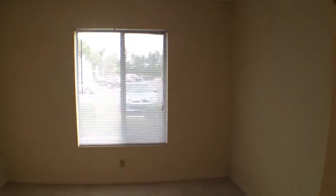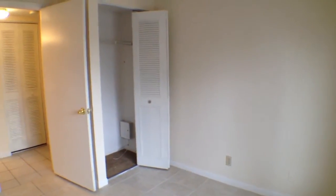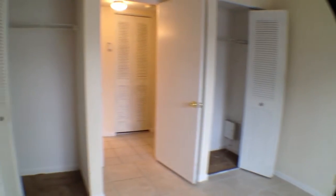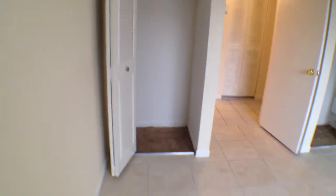Down the hall and to the left is bedroom number one. This bedroom also has tiled floors and a large window to bring in all the natural light. And this has two closets, so you have plenty of closet space in this room.